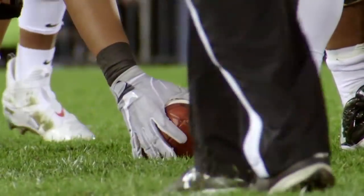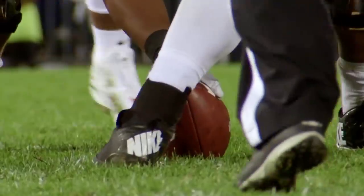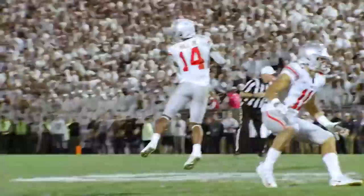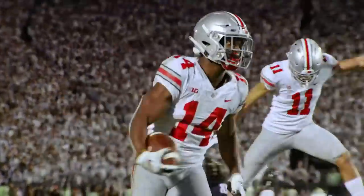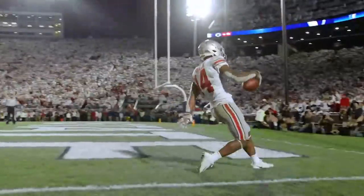Somebody needs to make a play. 3rd and 5, 2:28 to go. Quick screen goes right side — K.J. Hill. He'll push it to the 20, Penn State to the 15, right sideline and down. He goes to the end zone.